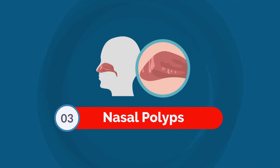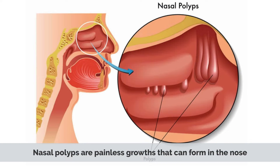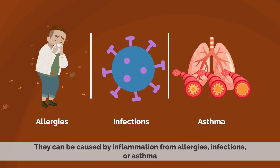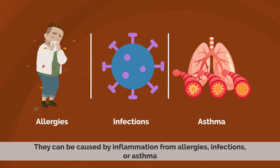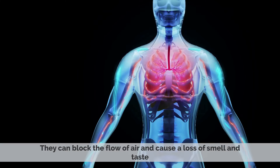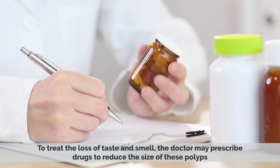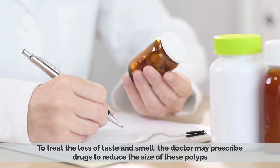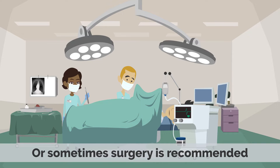Number 3: Nasal Polyps. Nasal polyps are painless growths that can form in the nose. They can be caused by inflammation from allergies, infections, or asthma, and they can block the flow of air and cause a loss of smell and taste. To treat the loss of taste and smell, the doctor may prescribe drugs to reduce the size of these polyps, or sometimes surgery is recommended.